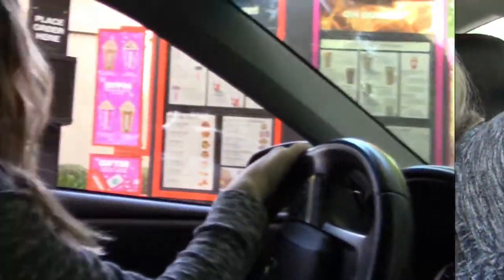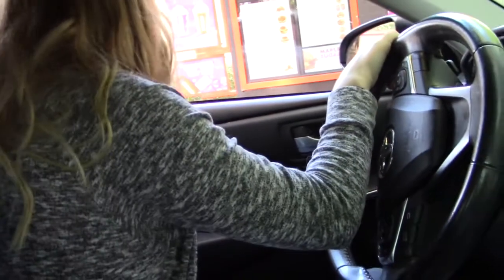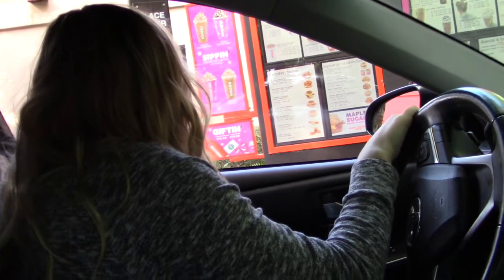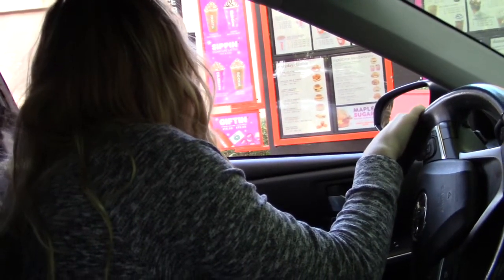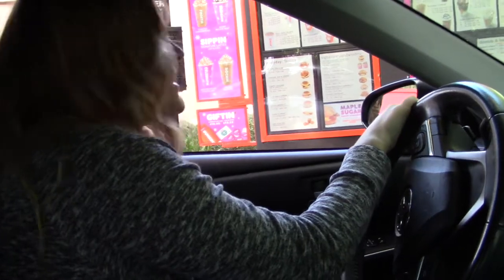We'll check back in when we're in the drive-thru. At Dunkin', we asked about an egg bowl but they're pre-made in a bag so we couldn't separate anything out. So just a glazed donut — can I get one plain glazed donut? And then one chocolate glazed cake donut? And a small iced caramel coffee with cream. It's going to be $4.68.